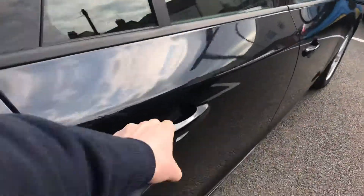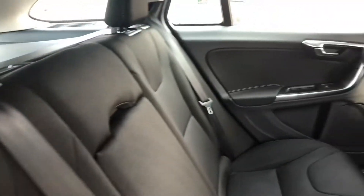Moving around to the driver's side, we've got a cloth interior, isofix in the back, and electric windows on either side.